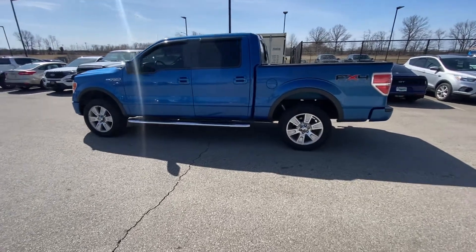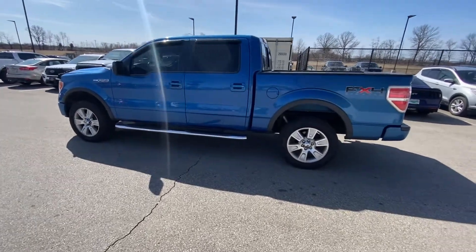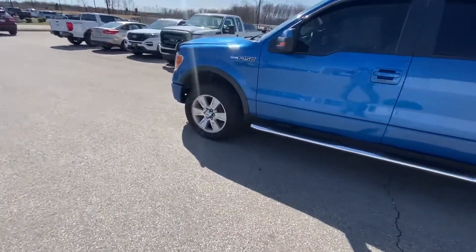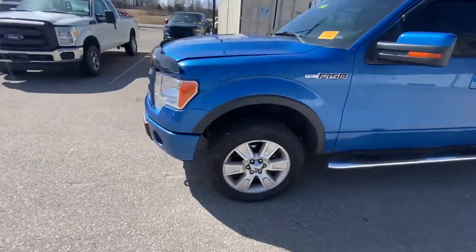Hey Mirandia, John York with Mountain Board. Just want to give you a little closer look at this F-150 you were looking at. This is in fantastic condition for being a 2010.